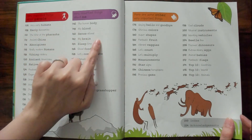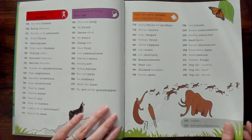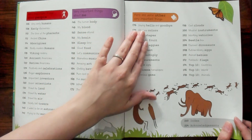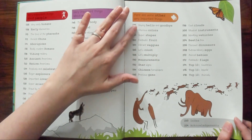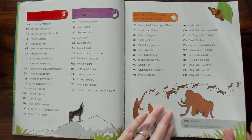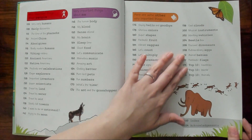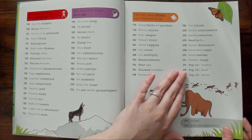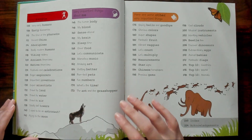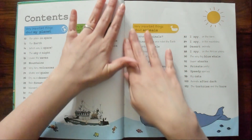Things you can learn about you: the human body, your blood, food, how we communicate, music. And here are some other very important things — saying hello and goodbye in different languages, colors, shapes, fruit, vegetables, measurements, star signs, Chinese horoscopes, precious gems, clouds, instruments, vehicles, eggs, animal babies, flags, top ten countries, and all kinds of stuff. Let me know if you want to learn about any of these things — maybe we can make it a little series and start a playlist.